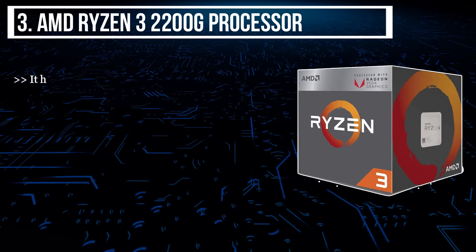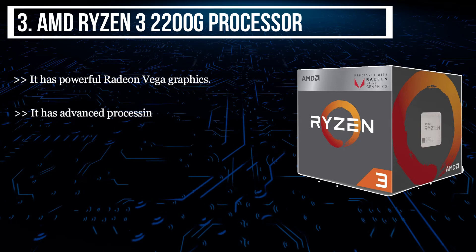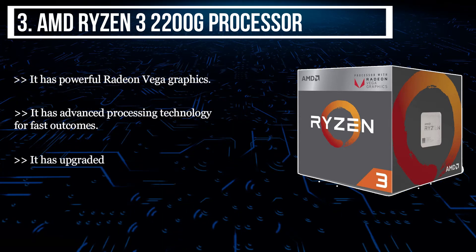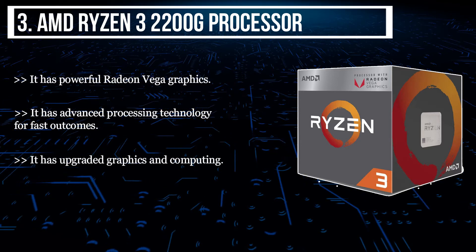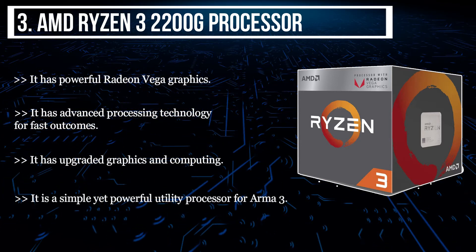The third product we have is the AMD Ryzen 3 2200G processor. It has powerful Radeon Vega graphics. It has advanced processing technology for fast outcomes. It has upgraded graphics and computing. It is a simple yet powerful utility processor for Armor 3.